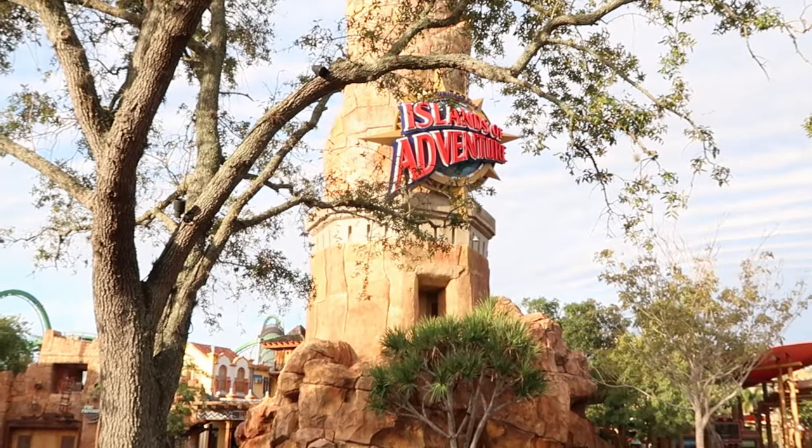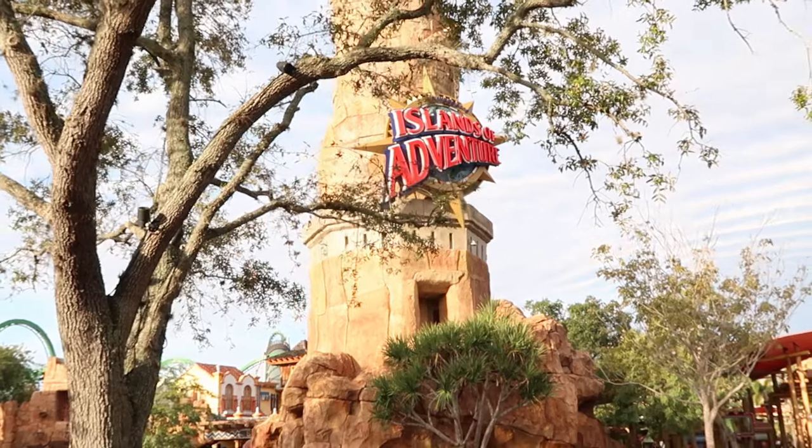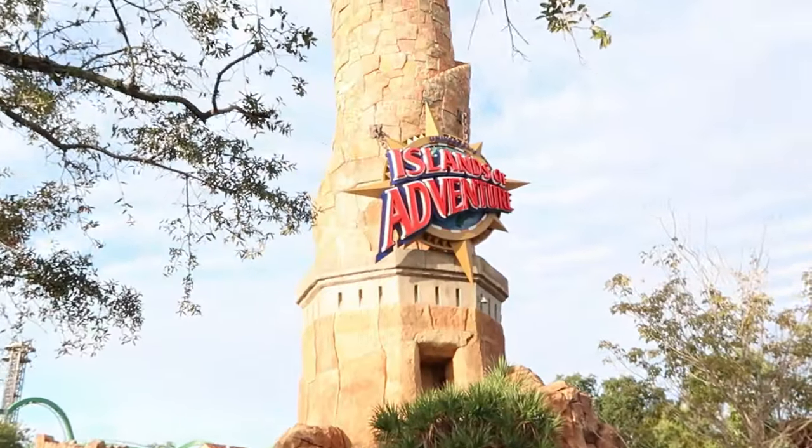Your first photo op is going to be taking your picture in front of the lighthouse tower here at Universal's Islands of Adventure. It's a perfect way to commemorate your trip — I always love it, especially at nighttime when everything's all lit up. Today I am taking advantage of early park admission with my premier annual pass. You do get a lot of perks with the annual passes here at Universal.